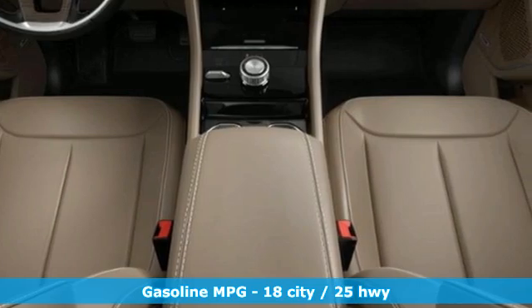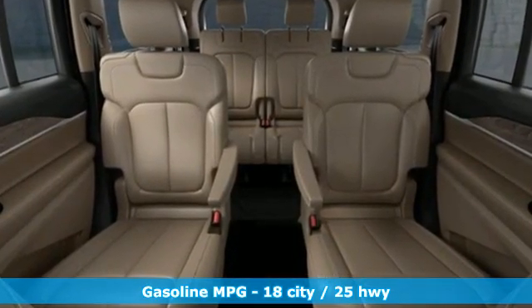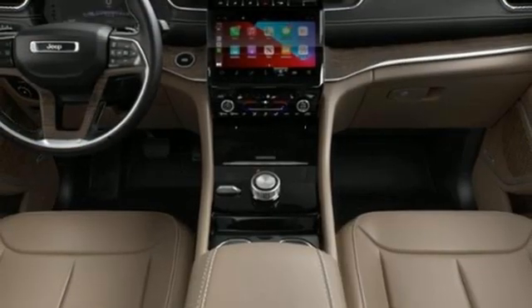V6 engine, heated leather bucket seats, integrated navigation system with voice activation, rear parking sensors, dual-zone climate control, Wi-Fi hotspot.